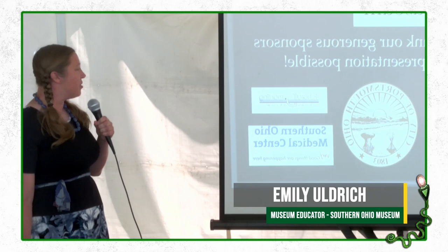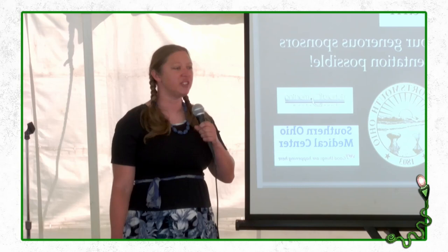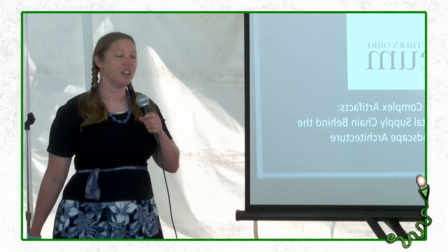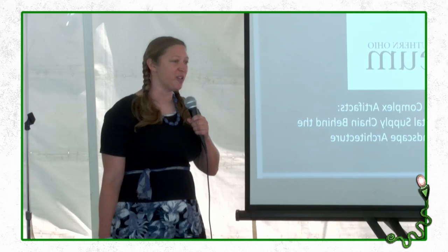I'd like to thank the Ohio Arts Council and the National Endowment for the Arts, the City of Portsmouth, the Scioto Foundation, the Richard D. Mardin Foundation, and the Southern Ohio Medical Center. We're going to be taking a trip back in time today and talking about the ancient people that lived here in Ohio several thousand years before we did.